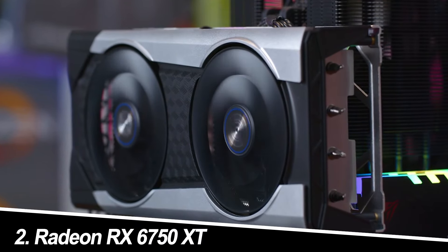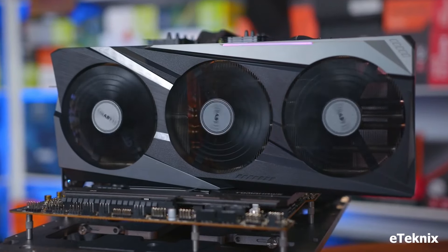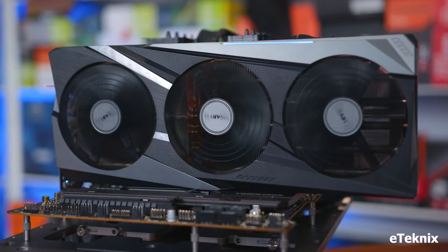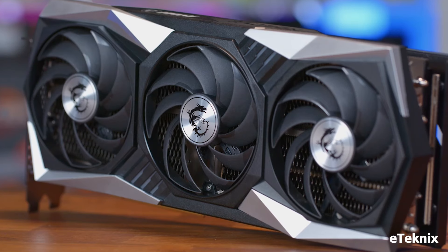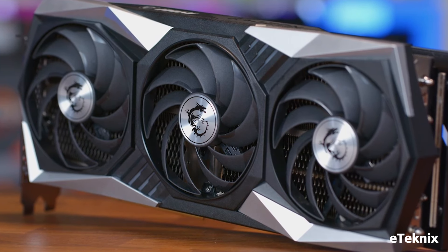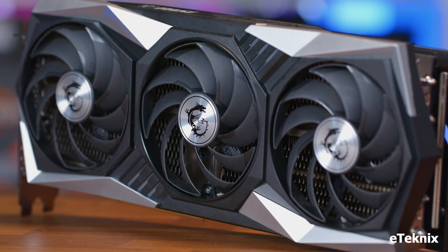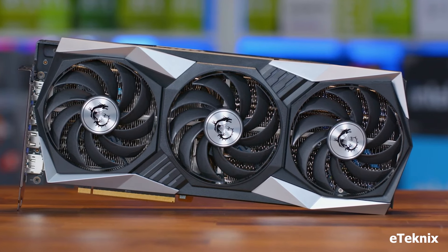Number 2: Radeon RX 6750 XT. AMD's RX 6750 XT offers exceptional value for under $500. This refresh card delivers impressive performance in 1080p and even handles 1440p gaming with respectable frame rates. It boasts strong rasterization performance, making it ideal for fast-paced esports titles.